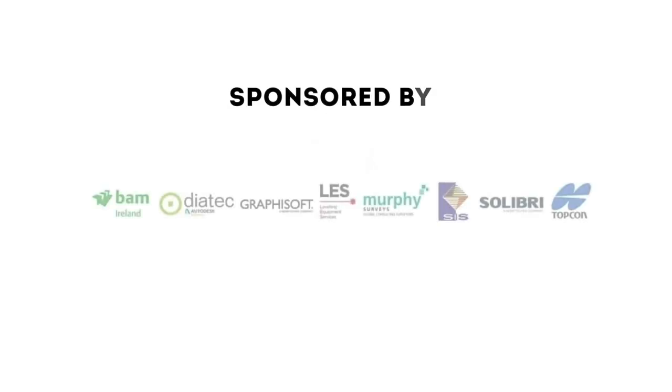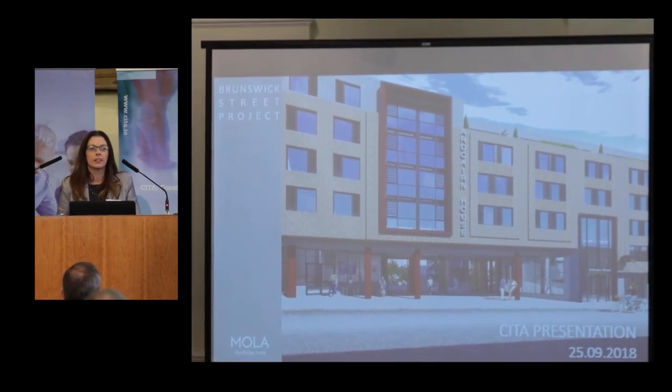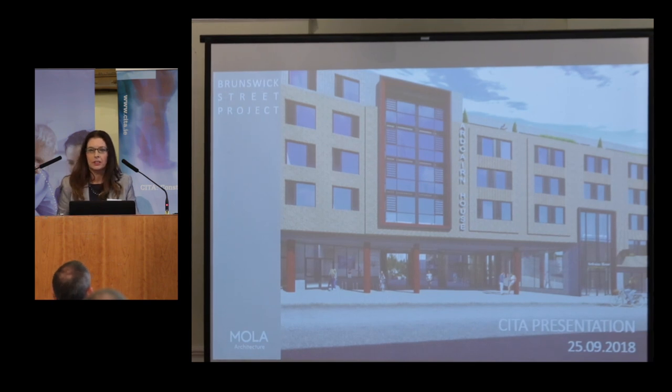Thank you to CETA for inviting us here today to talk about the Brunswick Street project. I've thoroughly enjoyed all the speakers up to this point and it's all very relevant to us in MOLA regarding Revit and BIM Level 2. Today I'm going to speak more about the micro — what it's like to start working on a Revit project when you've been used to 2D AutoCAD, and just the challenges and the possibilities.